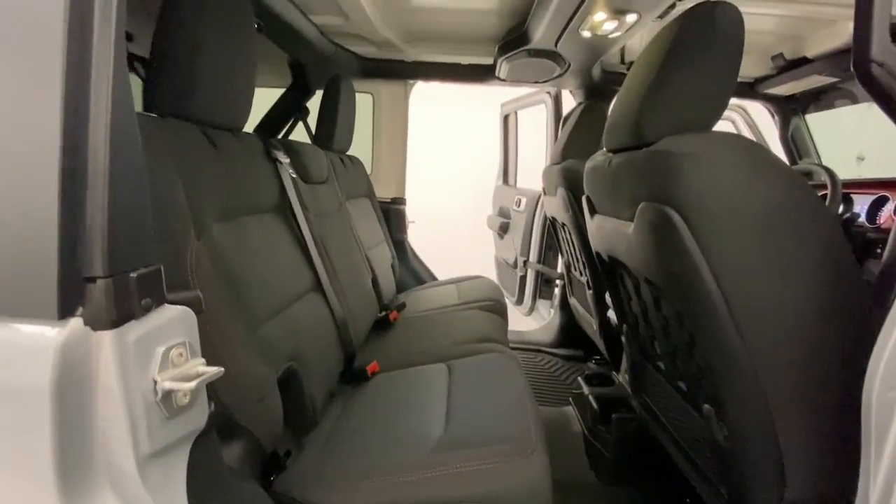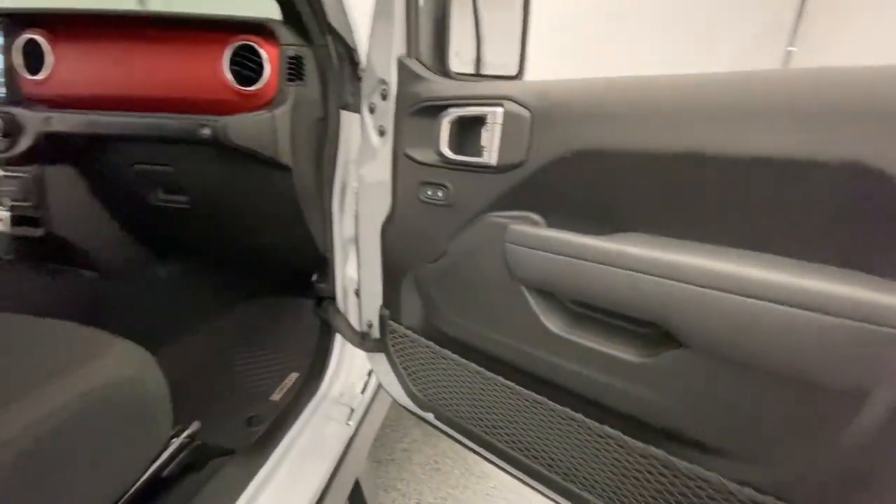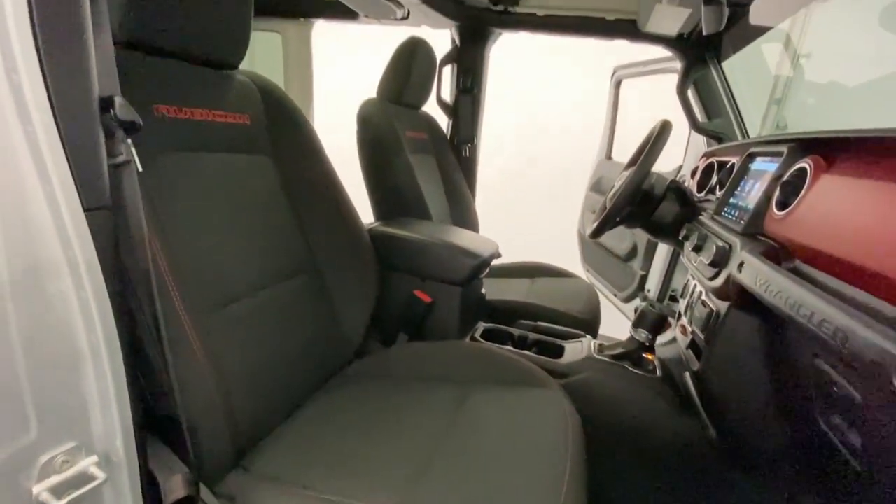Once you've chosen your perfect vehicle, the service team at Modern Motor Cars is happy to help you customize it with wheel paint, blackout options, ceramic coating, paint protection film, and more. We also offer lift kits and additional customization services.